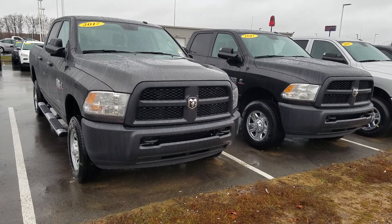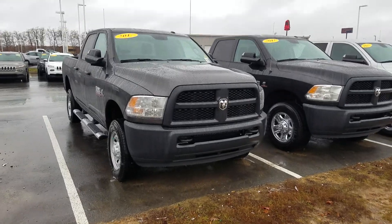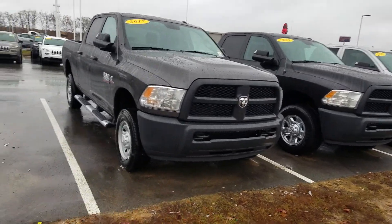Hey, this is Aaron Dodson from East Tennessee Dodgers. Here's some information — maybe you're interested in a 2017 Ram 2500 Tradesman. I thought I'd take a quick video and show you what I've got.